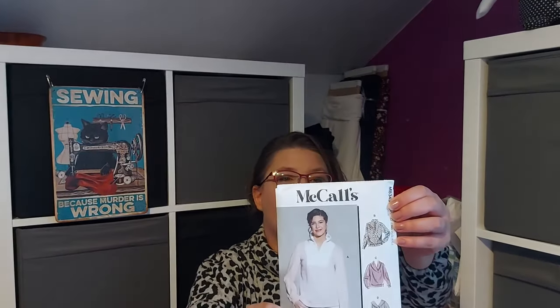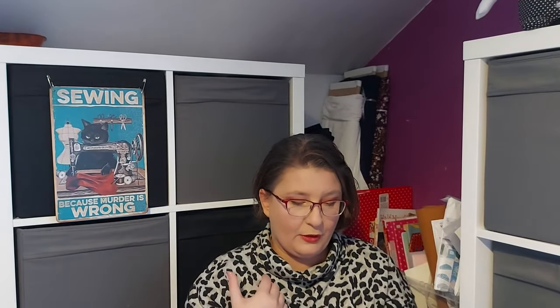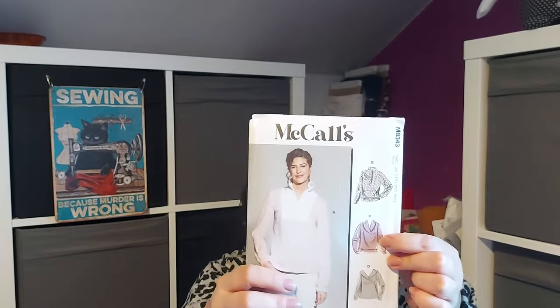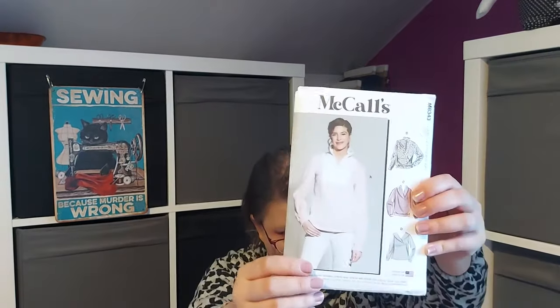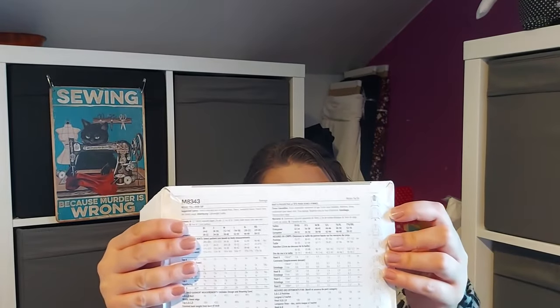Next is M8343, which has four different views — a pullover with either a zipper, a shawl-type collar, or a hoodie. I'm planning to do version C, and I think I'll be making it quite soon. I also want to add the drawstring from version A on the bottom instead of the band — I think that's a very nice feature.